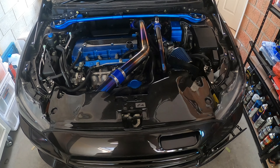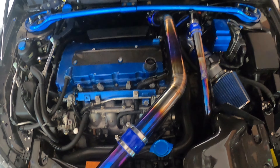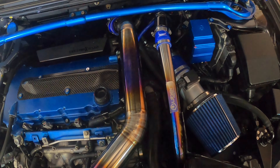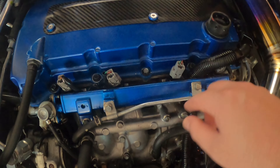Hey guys, welcome back to the channel. Today I have a bunch of titanium bolts to install. As you can see, I currently have some titanium upper nickel piping and this titanium blow-off valve piping, so I think it's time to get rid of these crusty valve cover bolts.